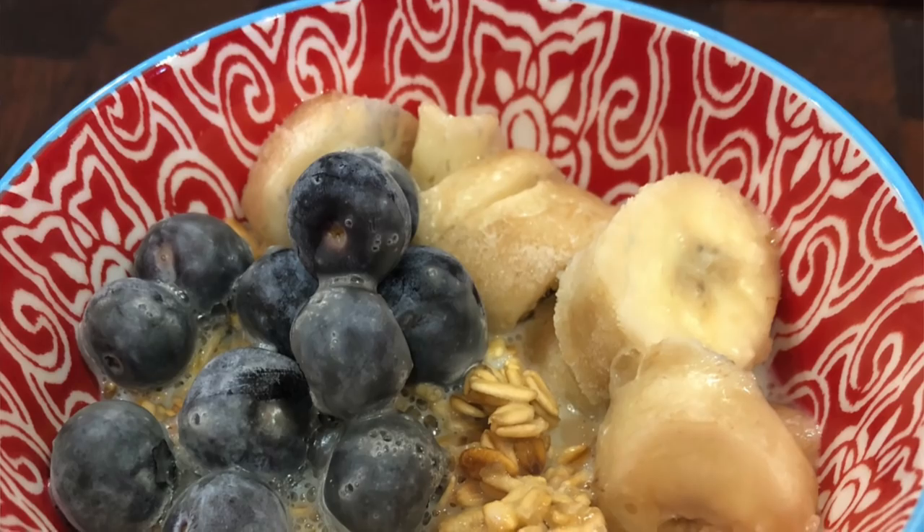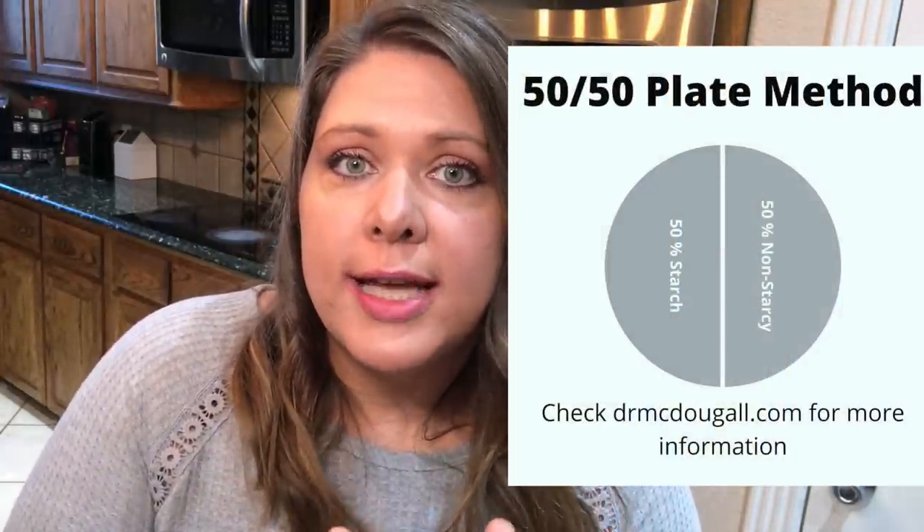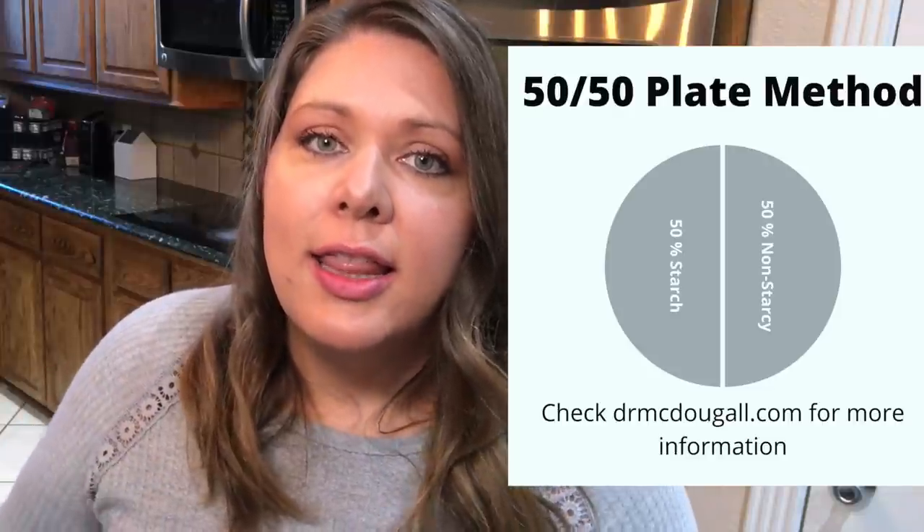That breakfast is delicious and amazing. For my other breakfast I'm going to do simple oatmeal with fresh blueberries and a sliced banana, and I'll alternate between the rice casserole and the oatmeal throughout the week, pairing both with some kind of vegetable in the morning. I try to eat my 50/50 plate for breakfast, lunch, and dinner — that's where you visually split your plate with non-starchy vegetables on one half and starches on the other, which dilutes calories and allows you to lose weight without counting anything.